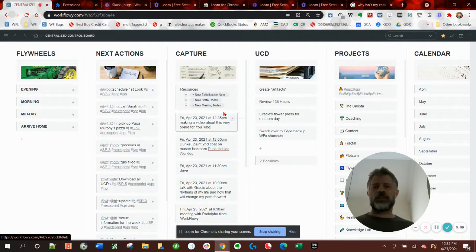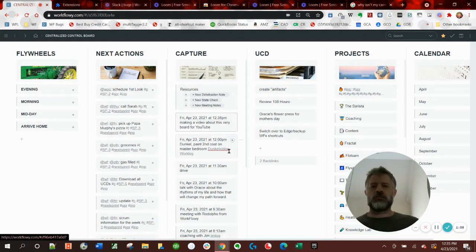I'm going to start in the kind of the middle with this capture node. This is basically where I log everything I do every day. Up at the top I've got a few resources. If I have a Zettelkasten thought, I can click on the template there. If I want to do kind of a state check-in to see like how am I doing right now - am I anxious, frustrated, happy, tired? And then is there some kind of change I need to make to my state? I've got a process for that.